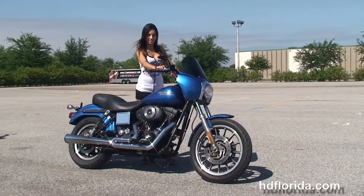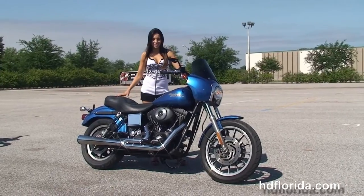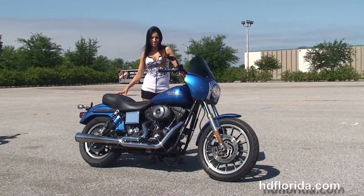Stevie's gonna crank this bike up for us real quick. Here at the world famous Harley-Davidson of Brandon, all our bikes are fully serviced and safety inspected.